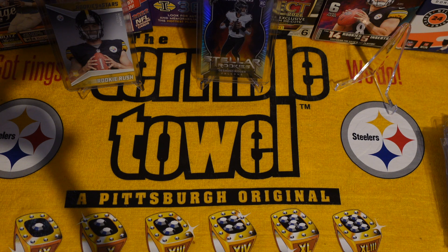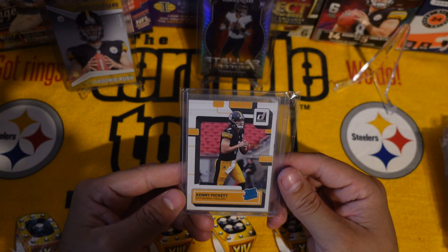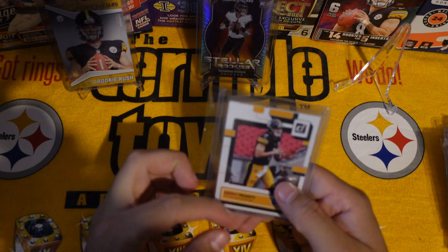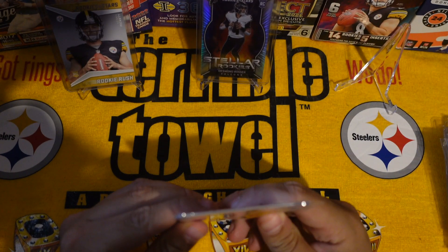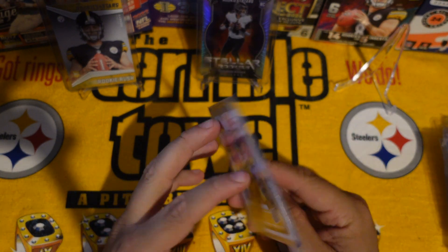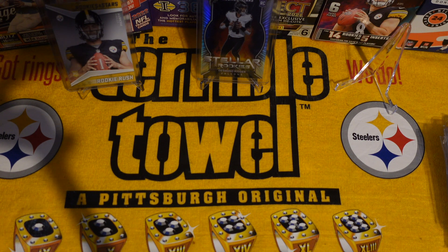Next one is from Kentucky — and we got a Kenny Pickett, looks like we got two. I appreciate that, man. I don't remember ordering two, I don't know, maybe I did order two. Nevermind, still appreciate it though — so we got two Kenny Picketts.